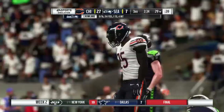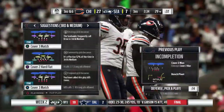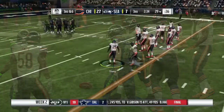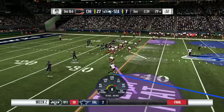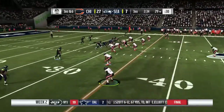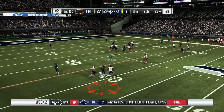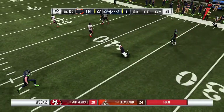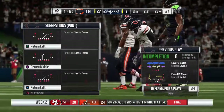Incomplete there — a nice hit jars the ball free and brings up third down. At least there's one bright side to that incompletion — it wasn't an interception. That was kind of savage but correct. No pick, just incomplete. And now the third down throw is incomplete as well.